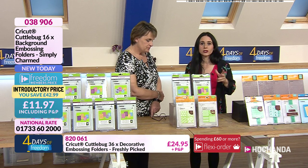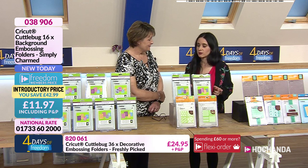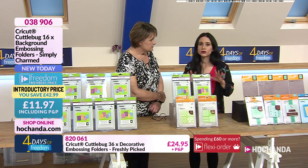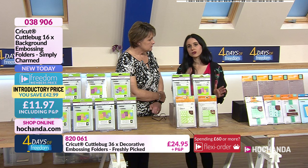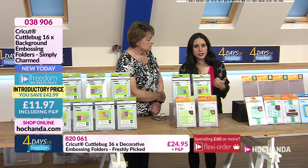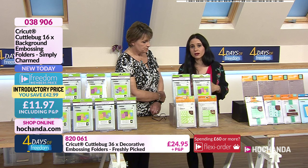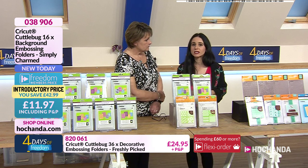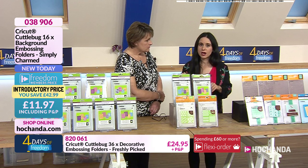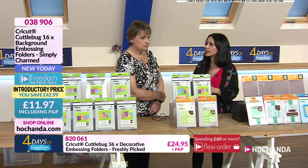With these one day specials, when we bring amazing prices, the stock goes really really quickly. I urge you to check out your baskets as soon as you see something you like, because otherwise you will miss out. We are running the four days of freedom — every single item has a further freedom discount, and if you're a freedom member you can buy multiple items and barely pay any extra postage.